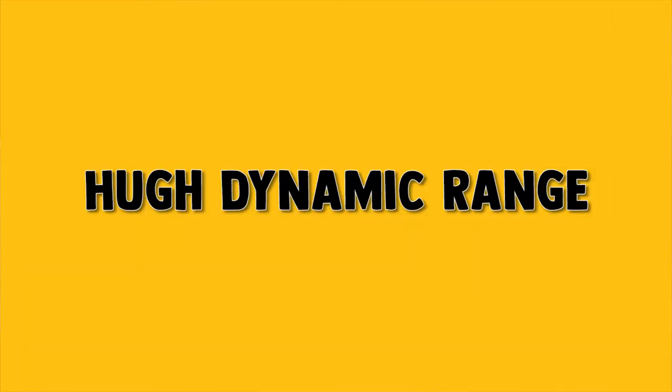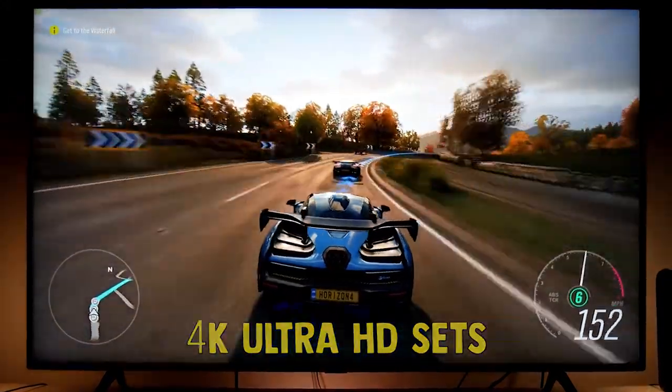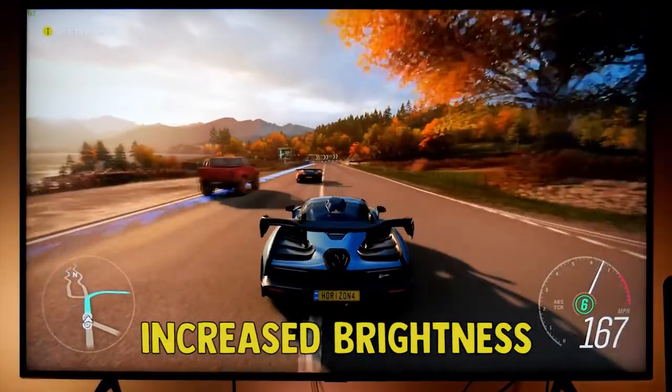High dynamic range is another important factor. This is a new feature of 4K Ultra HD sets, and it delivers more colors, more contrast levels, and increased brightness.